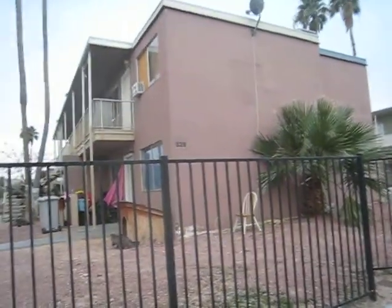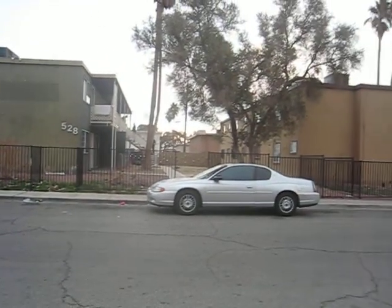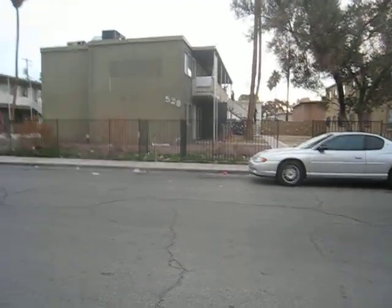We're at 529 Calcaterra. This is a D neighborhood, and it's near the Convention Center. The neighbors aren't keeping their yards very nice at all.